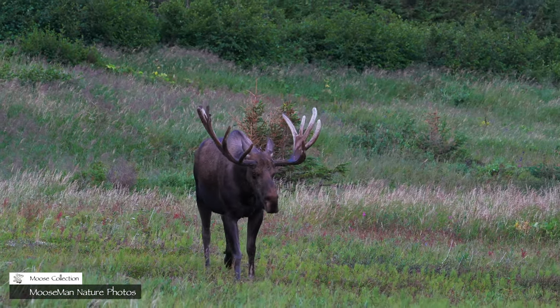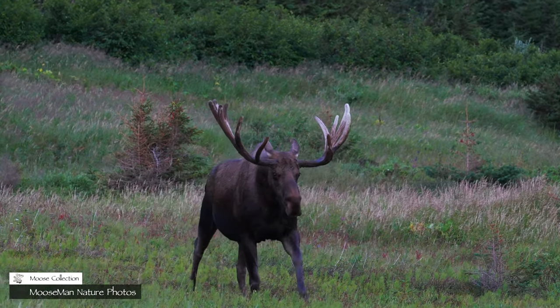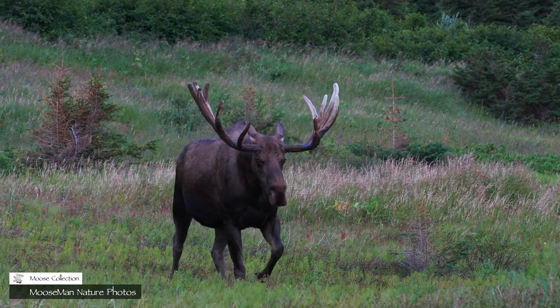And here comes Swagger. His velvet is very light at the top of his antlers. That means he should start shedding soon.